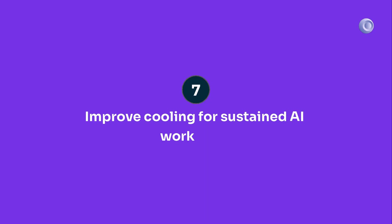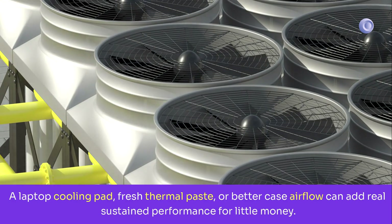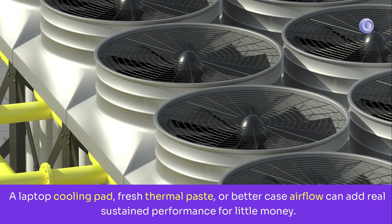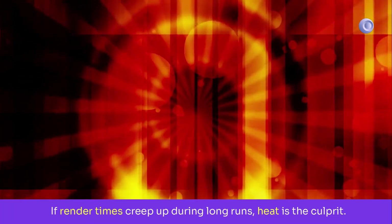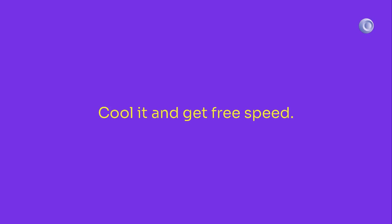Rank seven: cooling. Laptops and compact desktops throttle under AI loads. A laptop cooling pad, fresh thermal paste, or better case airflow can add real sustained performance for little money. If render times creep up during long runs, heat is the culprit. Cool it and get free speed.